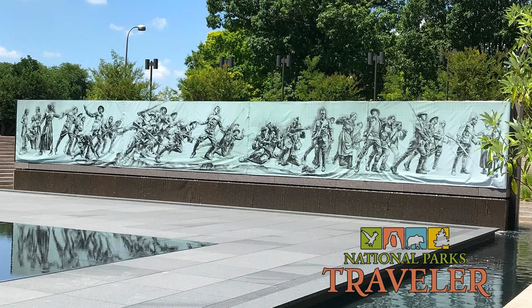National Parks Traveler is a 501(c)(3) non-profit media organization providing daily editorial coverage of national parks and protected areas. Coverage is made possible by reader and listener donations. Visit us at nationalparkstraveler.org.